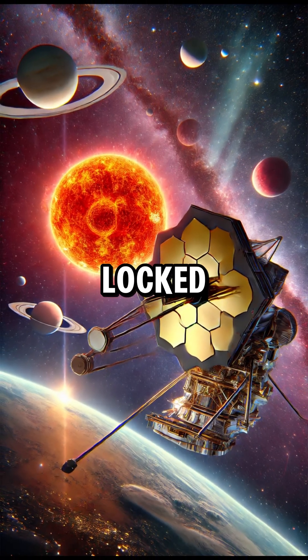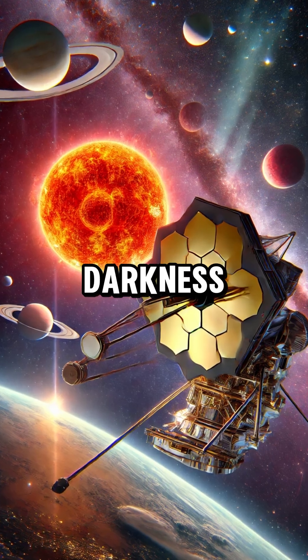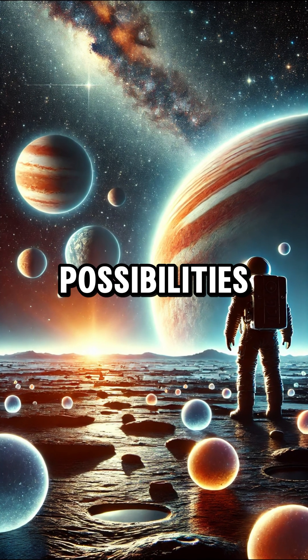These planets are also tidally locked, meaning one side always faces the star while the other remains in darkness. This could create extreme weather conditions, but also fascinating possibilities for habitability.